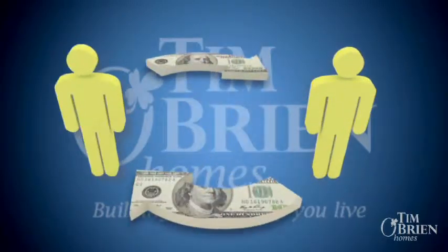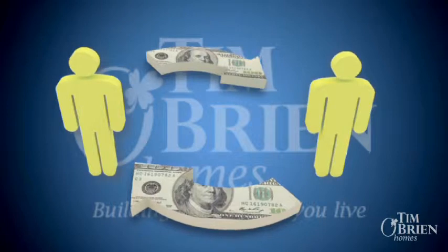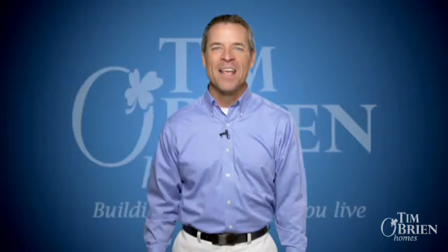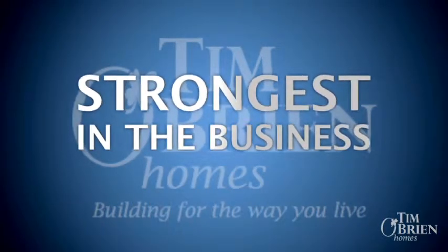Another advantage of our warranty is your ability to pass on the remaining portion of the warranty to a new owner if you sell your home during the ten-year life of the warranty, making it a great resale tool. We're proud of our homes and the quality we put into every part of the process, and are pleased to offer you ten years of one of the strongest written and insured protection plans in the warranty business.